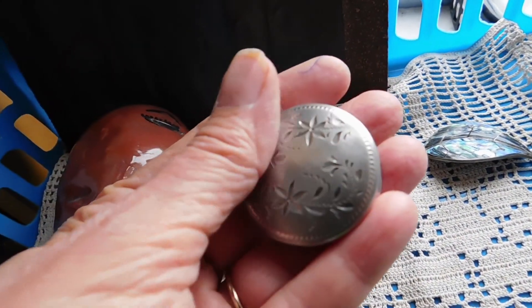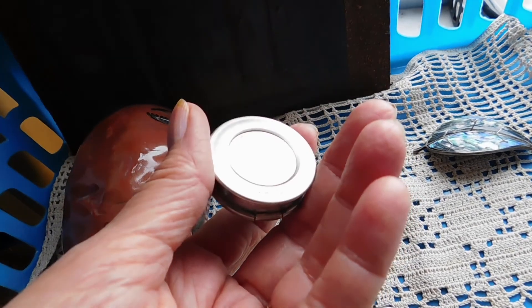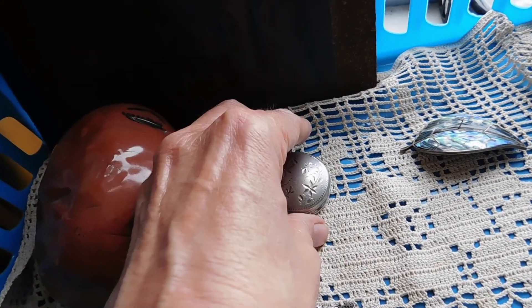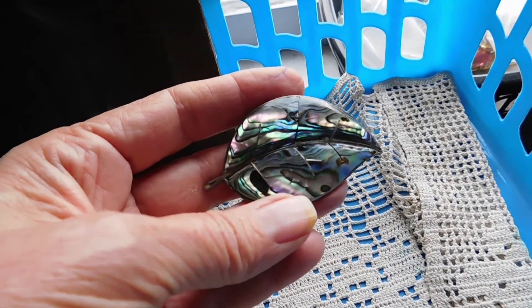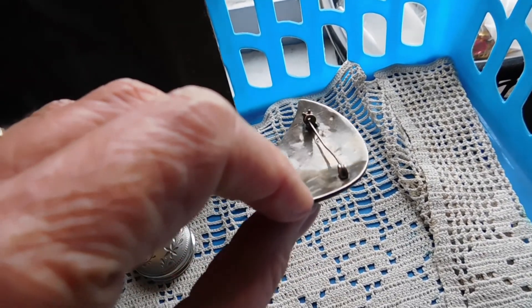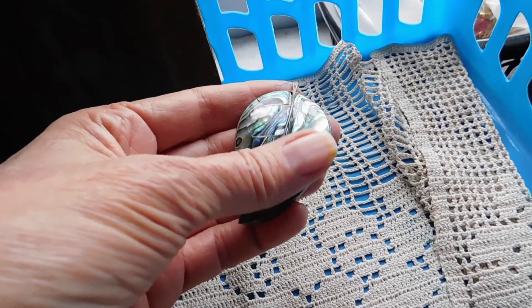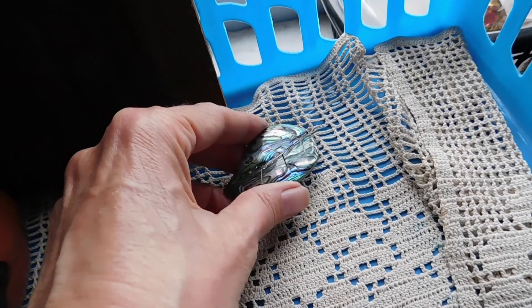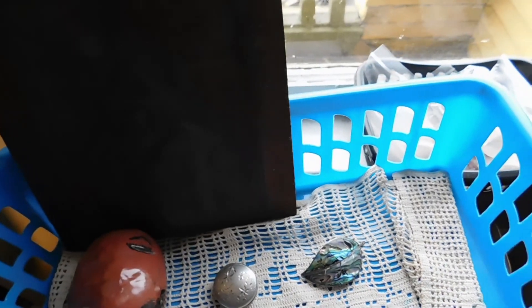We have this lovely sterling silver engraved pillbox — it is Wells Sterling. I listed that for $55. It's a Mexican silver and abalone leaf brooch — quite an old one, I think probably 1930s to 40s. It is signed, but I couldn't identify the maker, unfortunately. That got listed for $34.